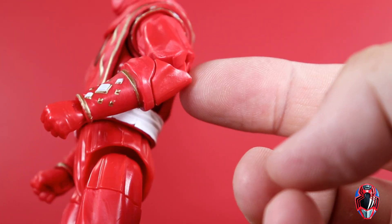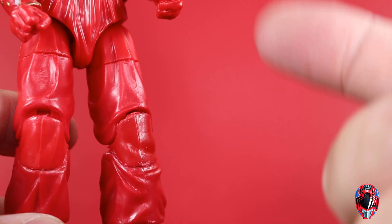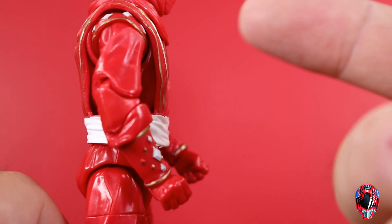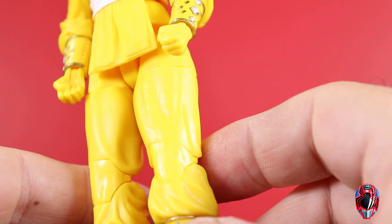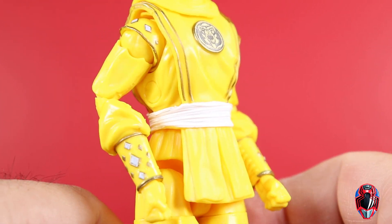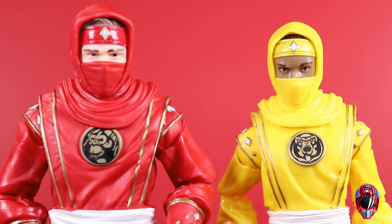One thing to be aware of: the knees and elbows use a different type of plastic, so the shades end up being a little different. The knee joints and elbows are a brighter red because of the different plastic type. It's not as much of an issue on yellow — you can see it a little — but on red it's more noticeable. Just a heads up. I won't be going over articulation — I'll link other videos at the end for that.